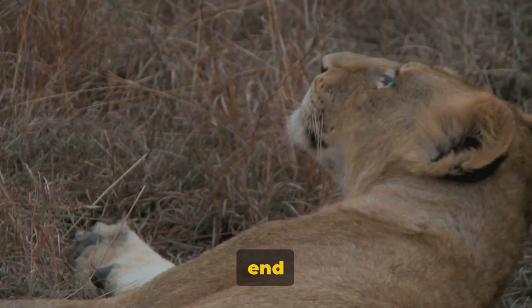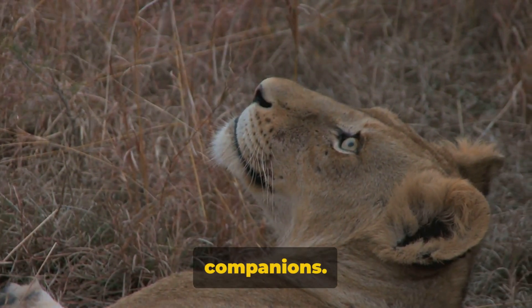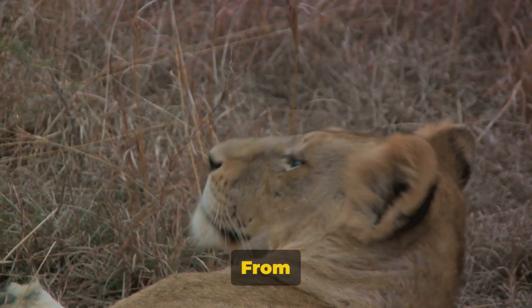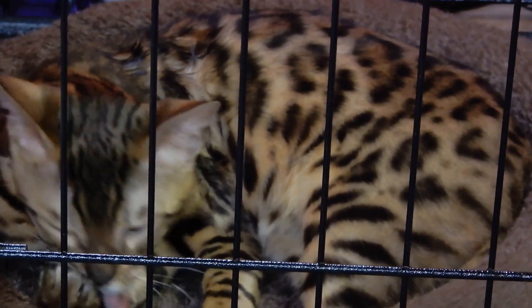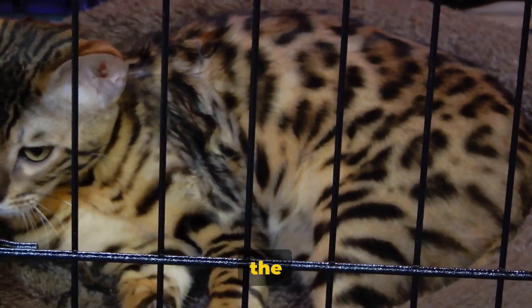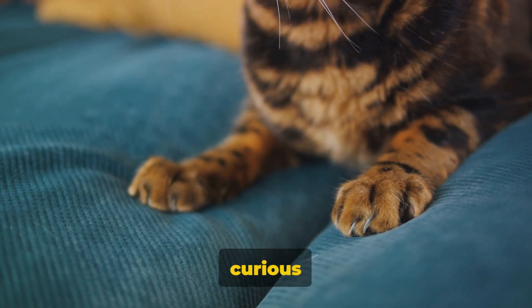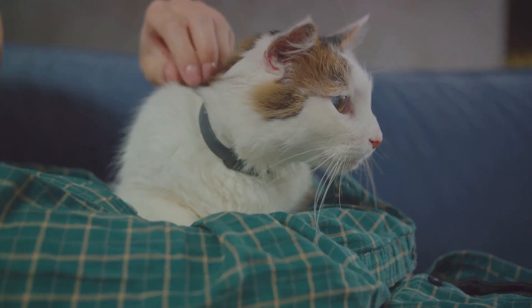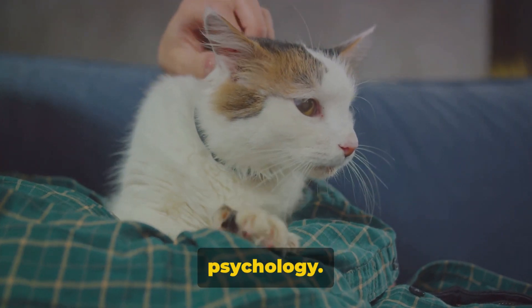But the enigma doesn't end there — this particular habit isn't exclusive to our domestic companions. Even in the wild, big cats exhibit similar kneading behaviour. From the gentle kneads of a house cat to the powerful motions of a lion, the behaviour is widespread across the feline kingdom. So what could be the reason behind this curious kneading? Is it a form of communication, a comforting habit, or perhaps there's a more complex explanation hidden within the depths of feline psychology?